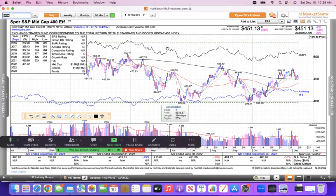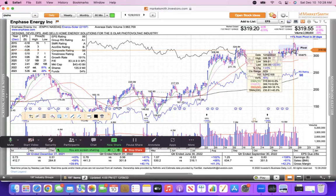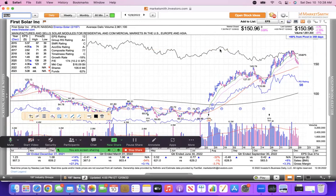Taking a look at a few groups: the solar group has been holding up pretty well for a long time. ENPH is one of the leaders — you can see it tried to break out of a base, then on Monday was up to $339, next day Tuesday down to $304. You need Dramamine to hold this stock — it's swinging wildly. What I do is just hold a smaller position, don't even look at it, and hopefully it'll break out pretty soon.